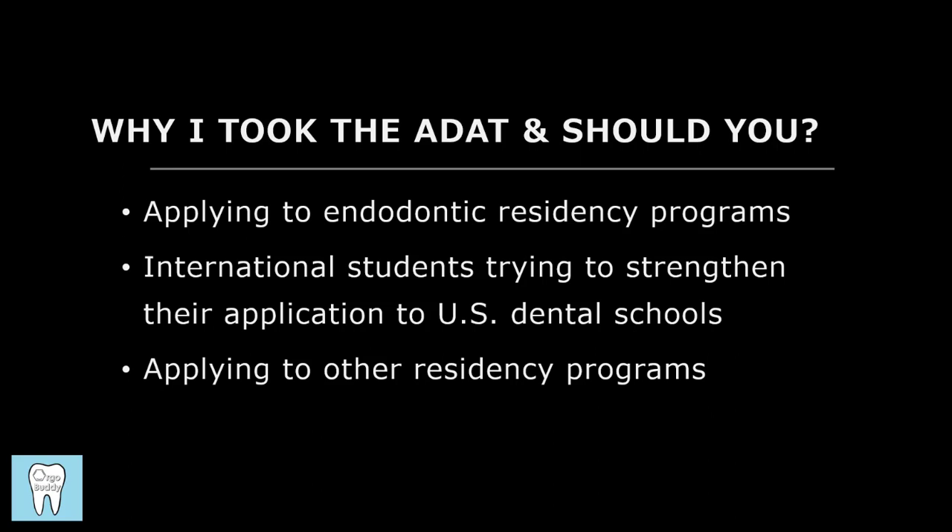The reason I personally took the ADAT was because I'm currently a fourth-year dental student and I wanted to apply to endodontic residency straight out of dental school. So I took the ADAT at the end of my third year, which was in the beginning of 2021, as a way to help strengthen my application. I don't think it's a requirement if you're applying to endodontic residency programs; however, there are certain programs that do require it, so it's important to be aware of that when selecting programs to apply to.